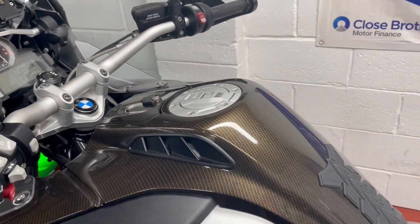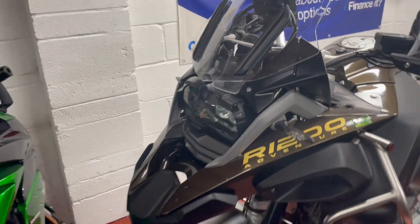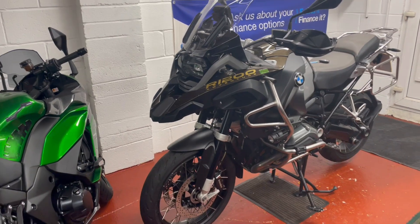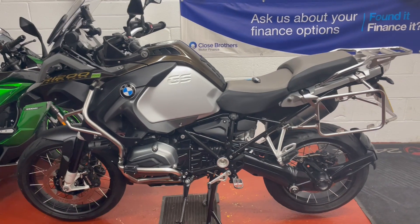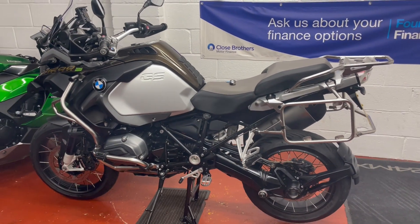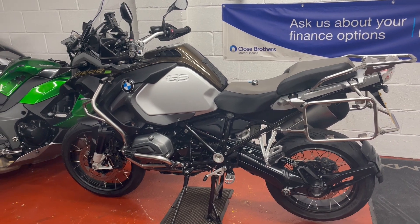So there we have it. Finance is available on this one from Close Brothers Motor Finance. You can get this bike delivered anywhere up and down the country at additional cost — give me a shout with your postcode to get that priced up. And if you've got a nice clean retailable part exchange I'd love to hear about it. Thanks very much for watching, look forward to hearing from you — bye for now.